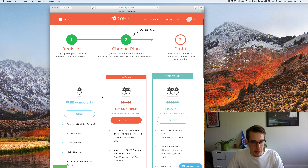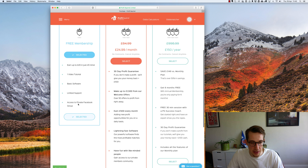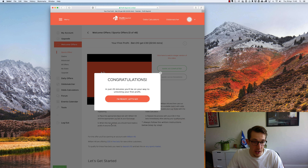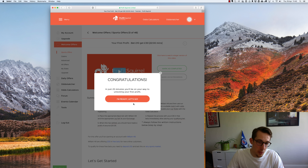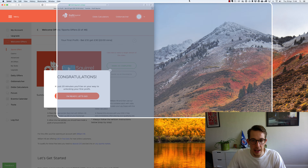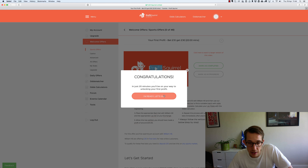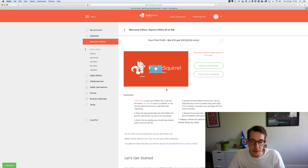Select free membership here. We do have a paid plan which gives you a few more added features — longer tutorials, a lot more stuff in depth — but the free plan is a great place to start. Congratulations! In just 20 minutes, you'll be on your way to unlocking your first profit. Let's go.